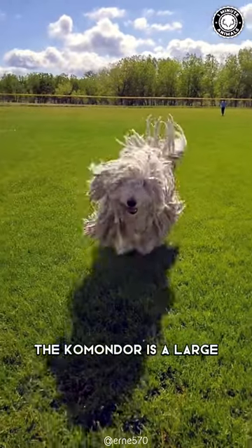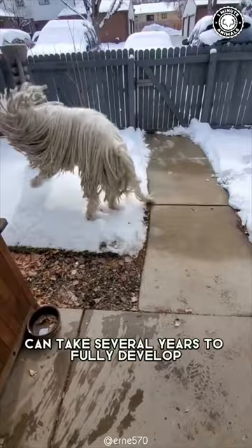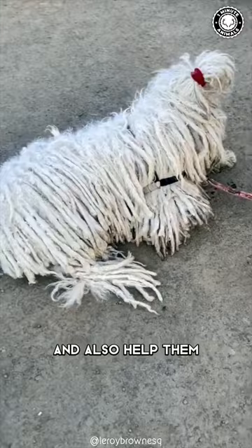The Komondor is a large and unique breed of dog known for their distinctive corded coat, which gives them a shaggy mop-like appearance. Their thick and dense corded coat can take several years to fully develop. It is designed to protect the dog from harsh weather conditions and also help them to blend in with the sheep they are guarding.